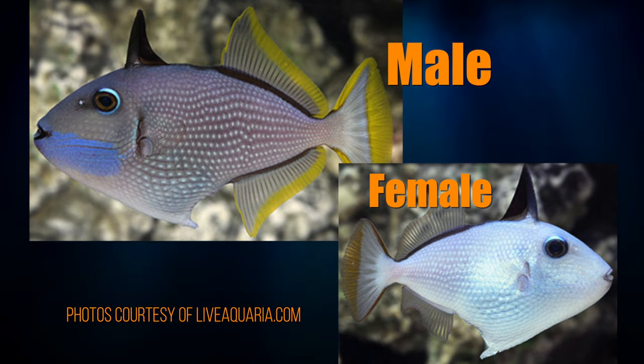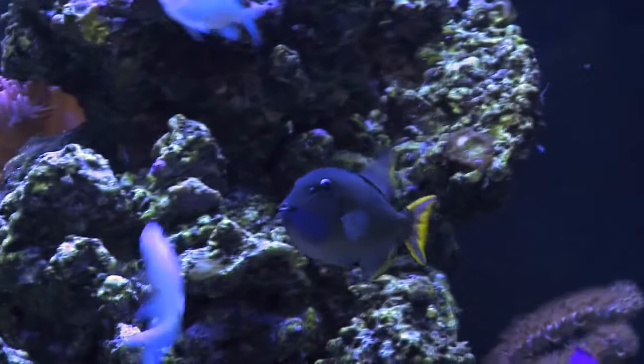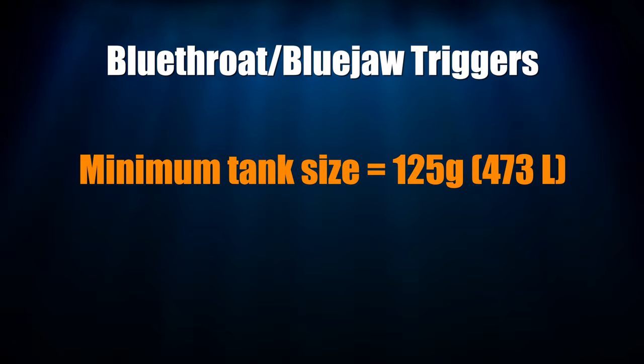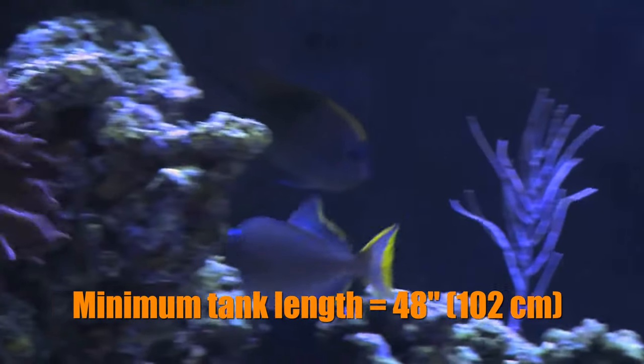Blue-throats do great in pairs and are quite hardy. I enjoyed the pair I had in my 235-gallon tank. Speaking of tank size, blue-throats do well in smaller tanks — 125 gallons and up. They're active swimmers, so a tank that's at least 48 inches across the front is better for them.